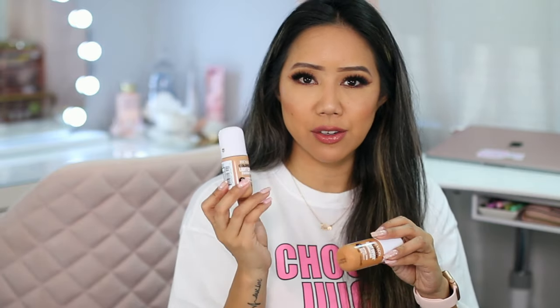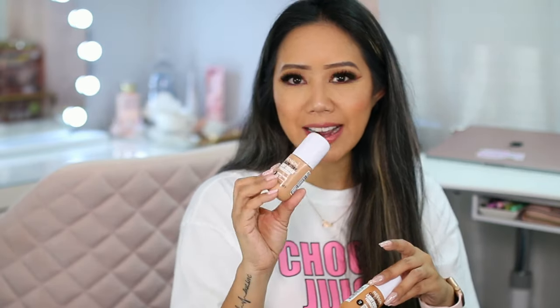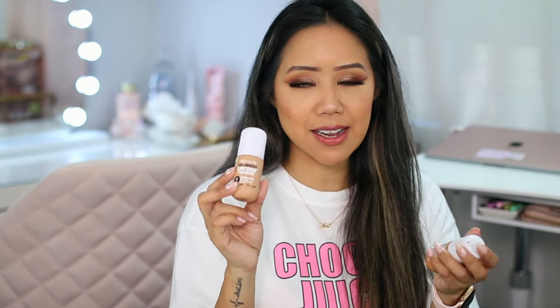It does transfer to your mask — just a little heads up. You can definitely build up the foundation without it feeling or looking cakey. I am wearing it full coverage today because I did layer it up, but it still feels nice and lightweight. It is a little bit difficult to figure out your exact shade because the packaging is a little bit deceiving. It does also oxidize a bit, so that's something to keep in mind.